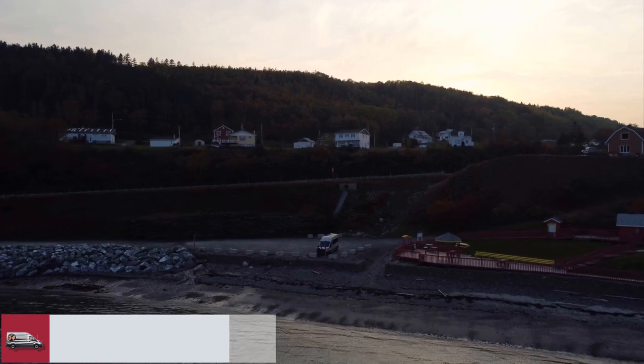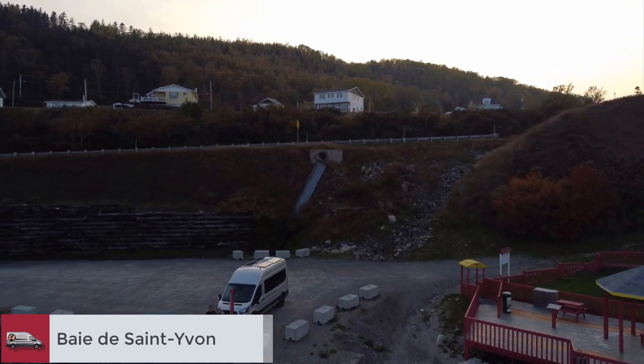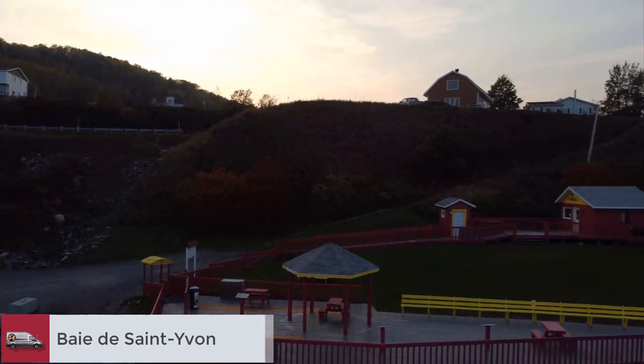We had stayed at this rest area on a previous road trip so we knew what to expect. The seals close by were an extra treat at this stop.